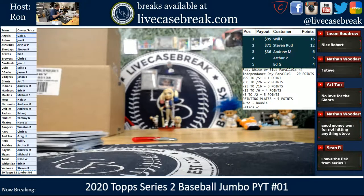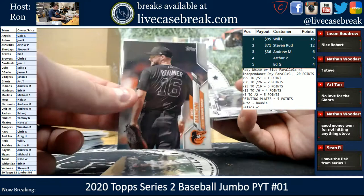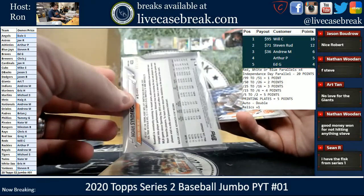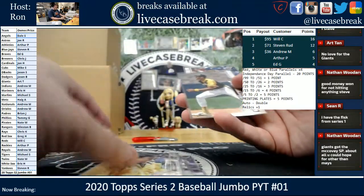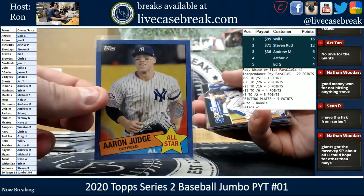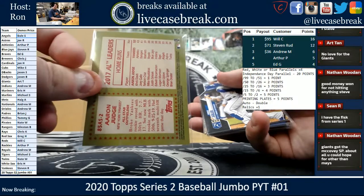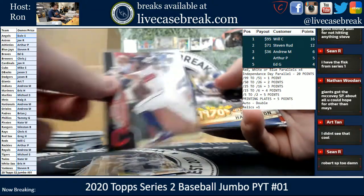All right, quick recap. Our Short Prints: Fisk for the Red Sox, Mancini for the O's, Robert for the White Sox, Syndergaard for the Mets — that was an Advanced Stats parallel, not an SP. McCovey, Eckersley for the A's, Winfield for the Padres, Carter for the Mets. Our point-scoring cards: Judge Blue — red, white, or blue parallels get four times — so these got four points.